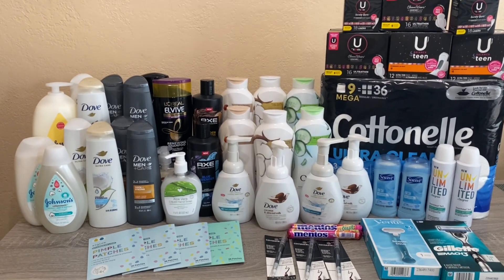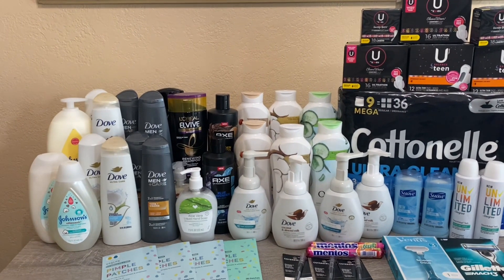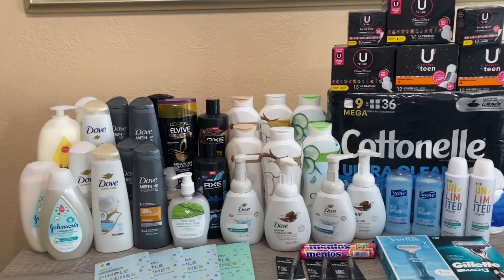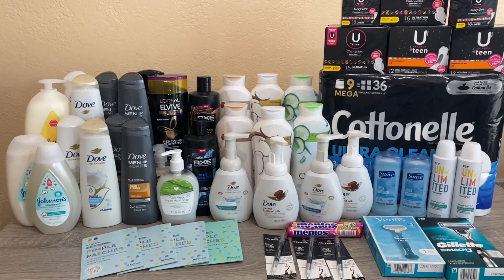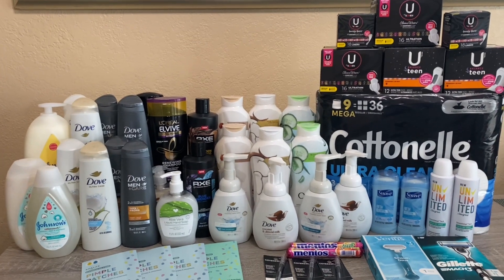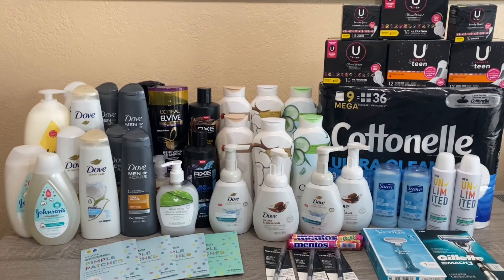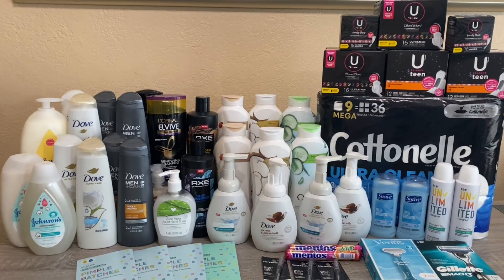Hi everybody, thank you for watching! Here is another CVS haul. I did go to CVS and there are a lot of products here — I have close to about seven transactions to show you guys. Like always, I'll go over the breakdown of each deal, show you my receipts, and let you know how much I paid. I do have multiple cards, so you'll see a few deals duplicated.